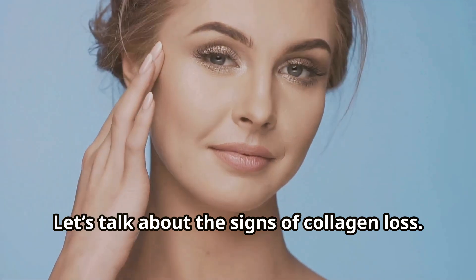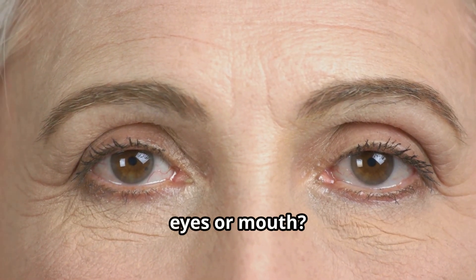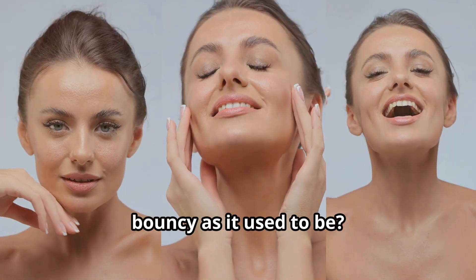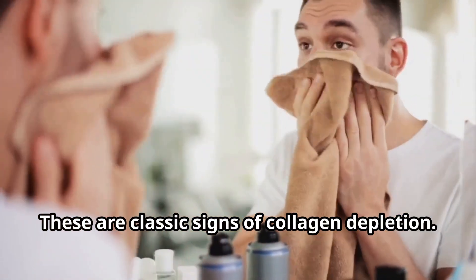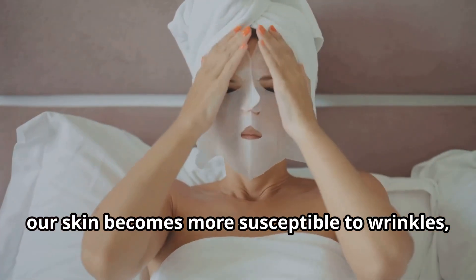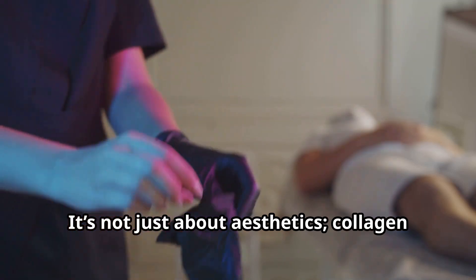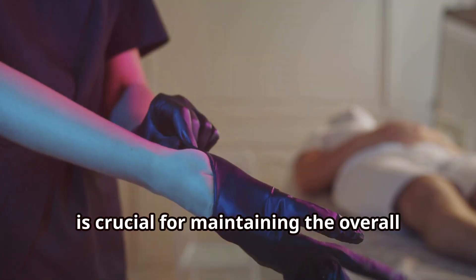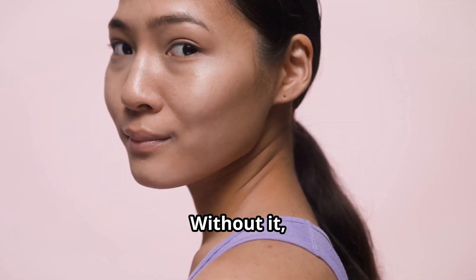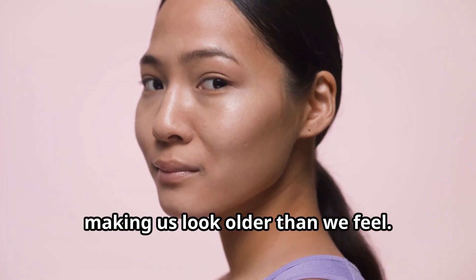Let's talk about the signs of collagen loss. Ever noticed those fine lines around your eyes or mouth? Or maybe your skin isn't as firm and bouncy as it used to be. These are classic signs of collagen depletion. As collagen levels drop, our skin becomes more susceptible to wrinkles, sagging, and even dryness. It's not just about aesthetics — collagen is crucial for maintaining the overall structure and elasticity of our skin. Without it, our skin starts to lose its youthful vigor, making us look older than we feel.